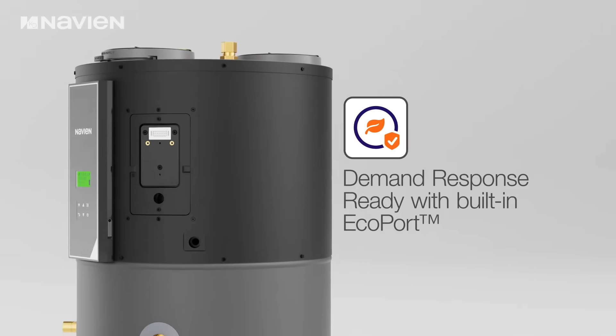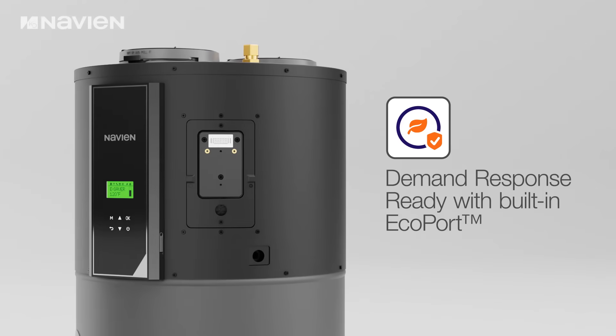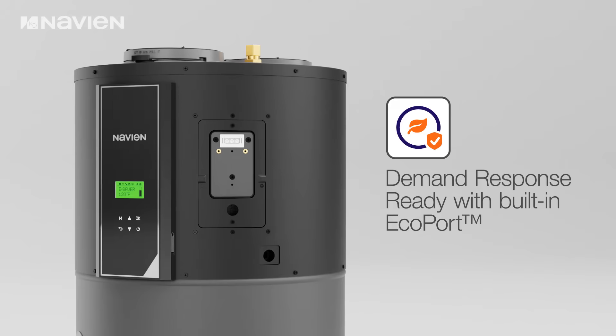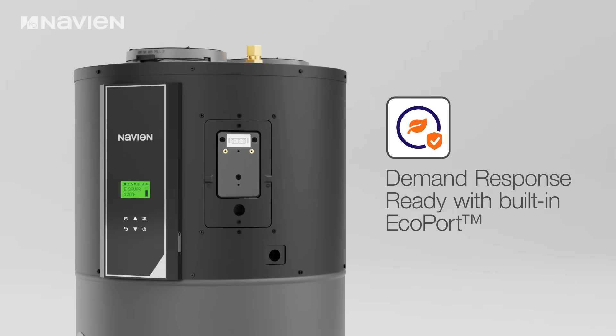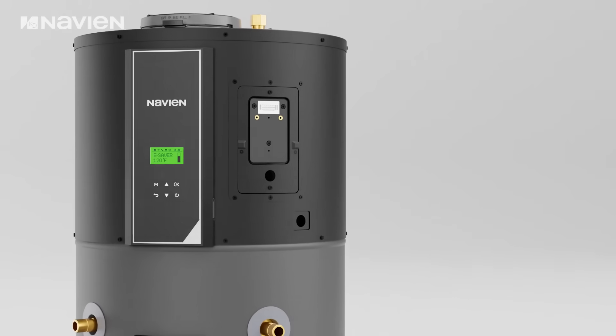The NWP500 comes demand response ready, with an integrated eco-port enabling seamless connectivity with external management systems to optimize energy consumption and operational efficiency.